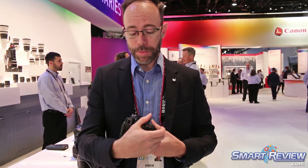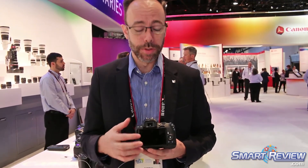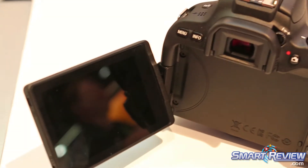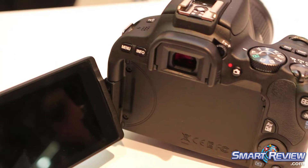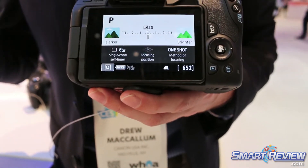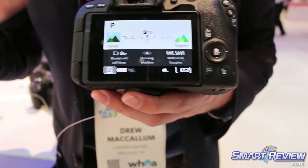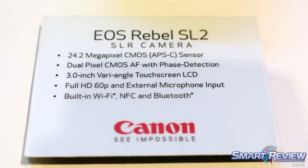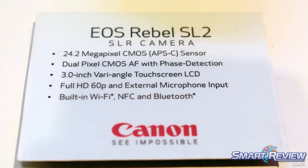One of the upgrades we got to the SL2 over the SL1 is the swivel screen and touch capability on the camera. You'll also notice that we have a new Feature Assist. The menu system has become much more simplified and assists the photographer to learn new features and techniques — able to blur backgrounds, stop action. It actually helps you learn as you go.